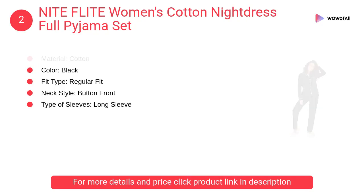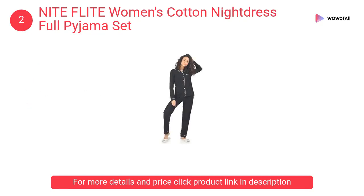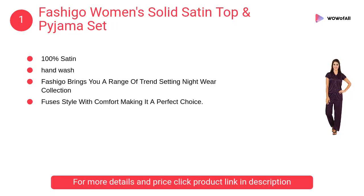Number 2: Nite Flite Women's Cotton Night Dress Full Pajama Set. The material is a cotton blend. Note that color may bleed, so be careful while washing. Generally, the large size fits a person who usually wears medium.